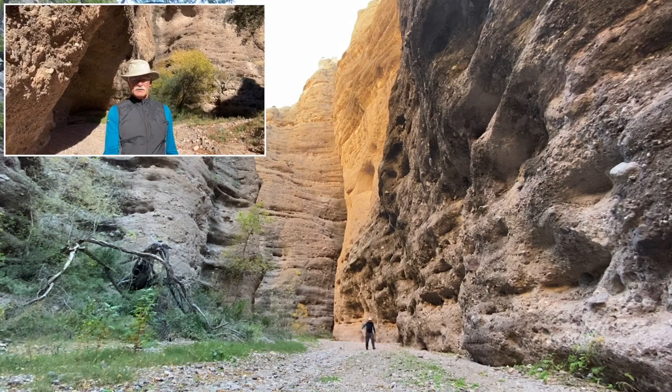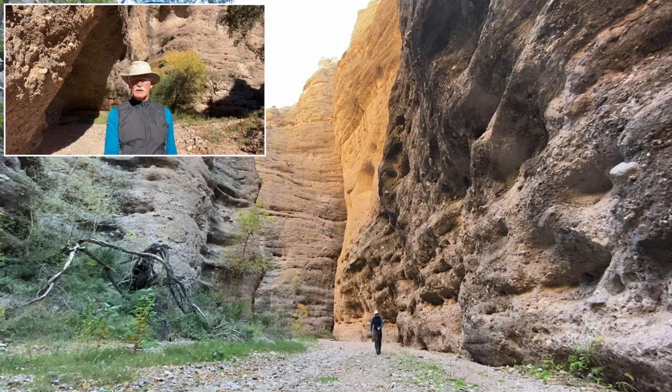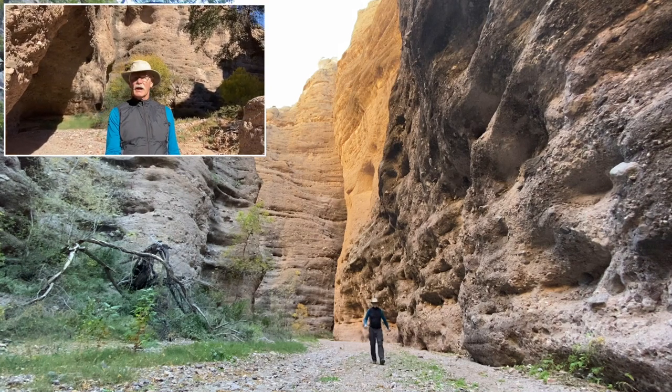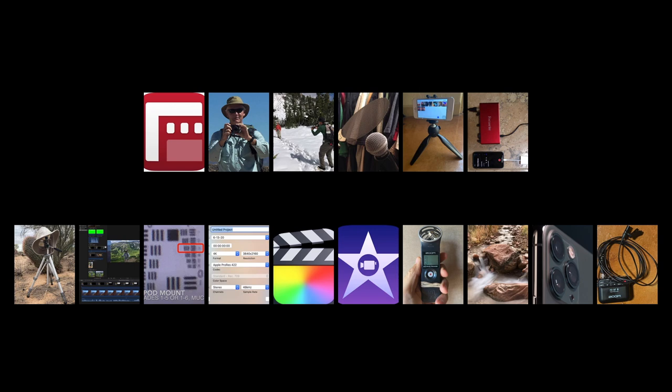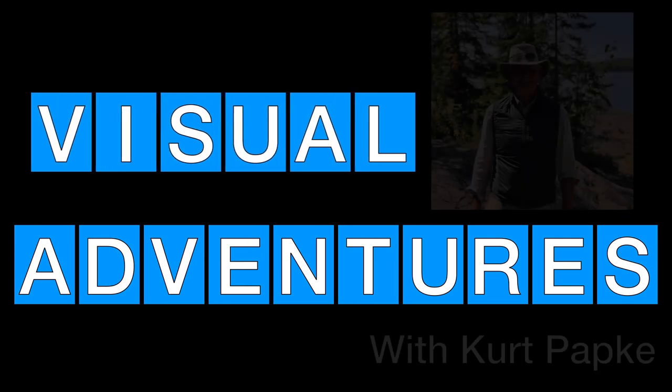Welcome to Aravaipa Canyon. Today I'm going to take you through one of the most interesting side canyons of Aravaipa Canyon called Hell Hole Canyon. Combining expert content on outdoor adventures with videography tips and tutorials — Visual Adventures with Kurt Papke.